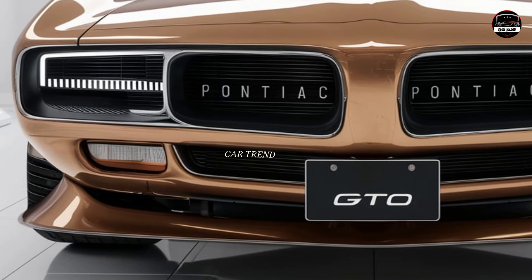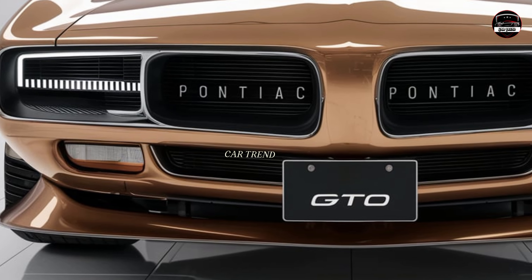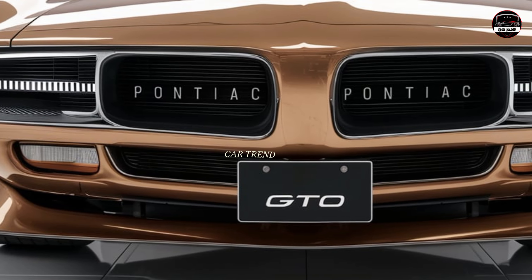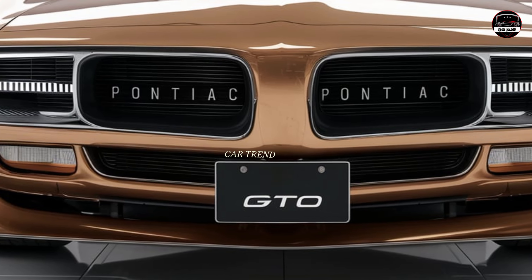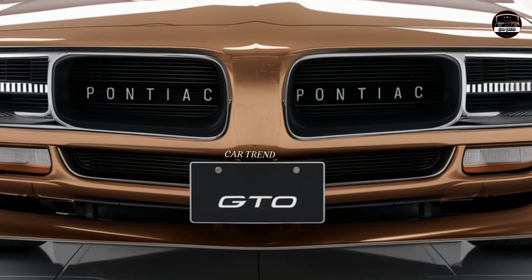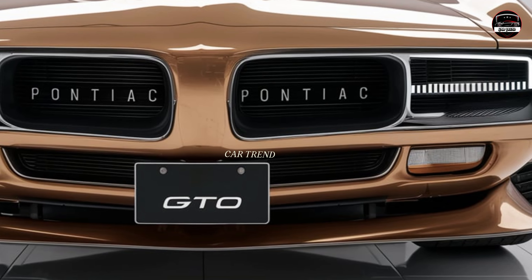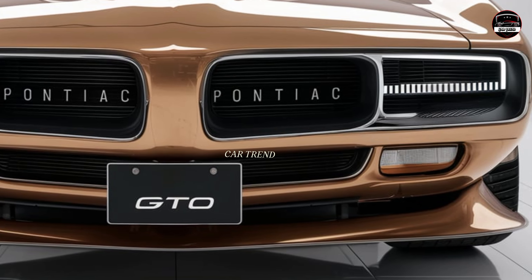The dashboard is equipped with a fully digital display giving you all the performance metrics you need right at your fingertips. With the latest infotainment system, you're looking at a smooth, tech-packed experience with options like Apple CarPlay and Android Auto.